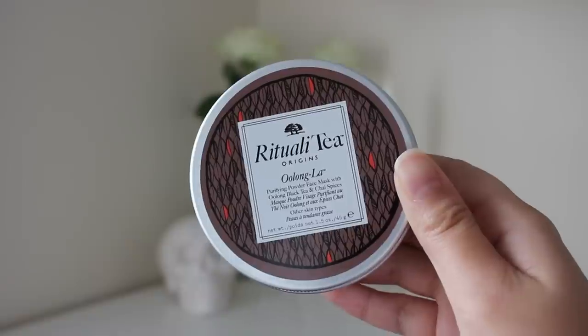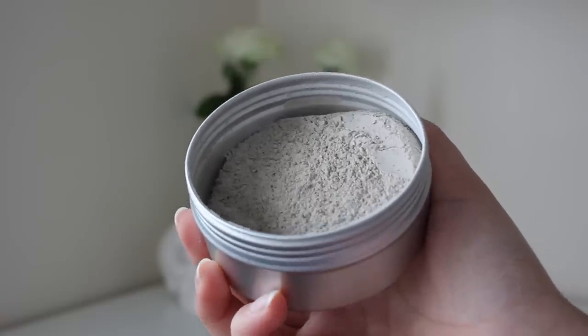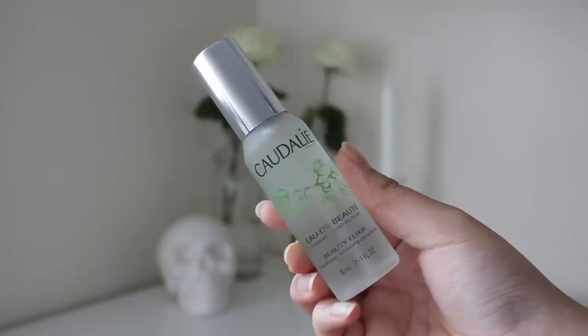In here we also have something from Origins — another favorite of mine. I know it sounds like I'm being fake but I'm legit being serious, these are all my favorite brands. They've done their research and they know what I like. This is their Ritualizing Tea Oolong Glow Purifying Powder Face Mask with Oolong Black.